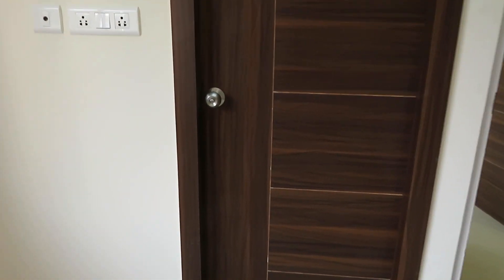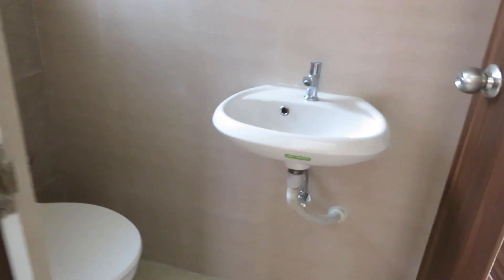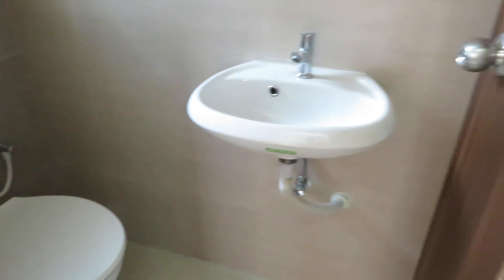This is the attached toilet. Come and see the attached toilet — it has a western commode and a basin space.